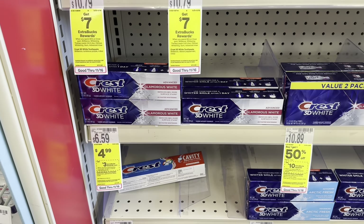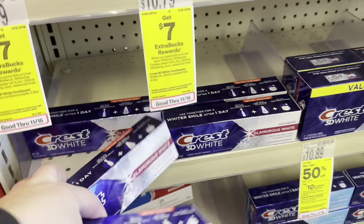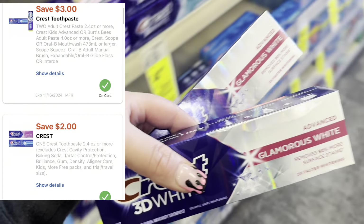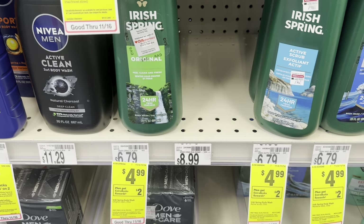If you have these digitals, pick up the Crest toothpaste — it's on sale for $4.99, buy two earn back $3 in Extra Bucks. Two of them is $9.98. On my account I have a $3 off two digital and a $2 off one that will glitch and come off, so we'll pay $4.98 and earn back $3 making them $1.98 for two or just $0.99 each.